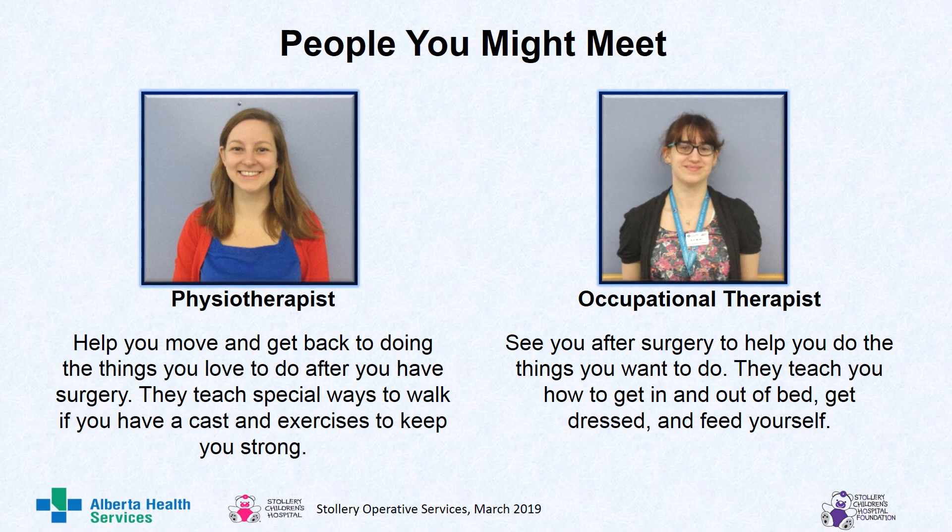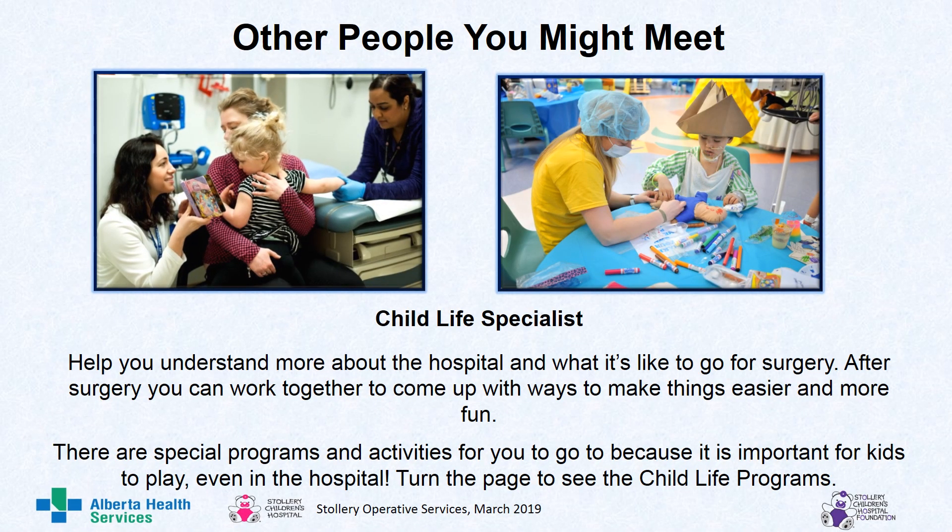While you are in the hospital, here are some people that you might meet. A physiotherapist: they help you move and get back to doing the things you love to do after surgery. They teach special ways to walk if you have a cast and exercises to keep you strong. An occupational therapist sees you after surgery to help you do the things you want to do — they teach you how to get in and out of bed, get dressed, and feed yourself. You may also meet a child life specialist. They are there to help you understand more about the hospital and what it's like to go for surgery. After surgery, you can work together to come up with ways to make things easier and more fun. There are special programs and activities for kids, because it is important for kids to play even in the hospital. To learn more about the child life programs, turn the page.